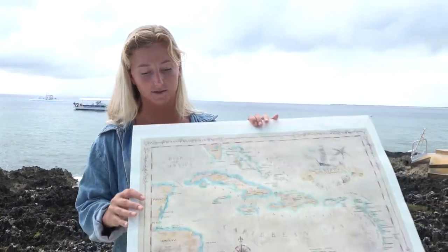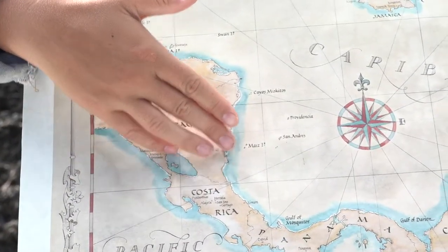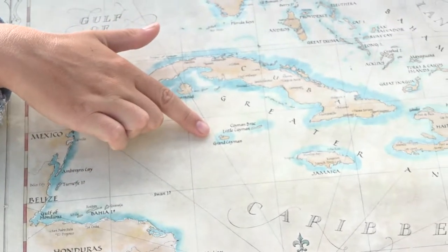Every time you guys have seen us we've been underwater, and I know that we haven't been able to show you exactly where in this big world we are actually diving. So I wanted to give you a better idea at the moment. We are diving on the Grand Cayman Islands. I have a map here for you. This is Florida of North America, South America down here, and then we've got the Grand Caymans.